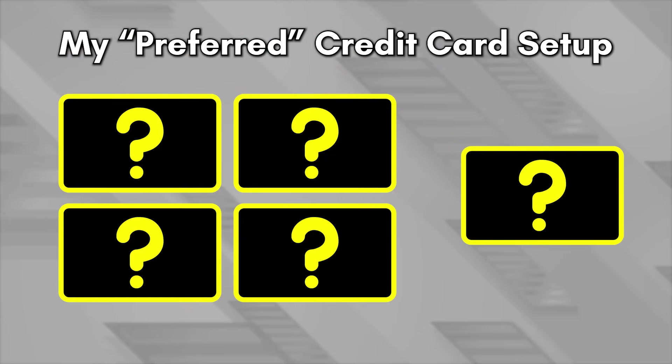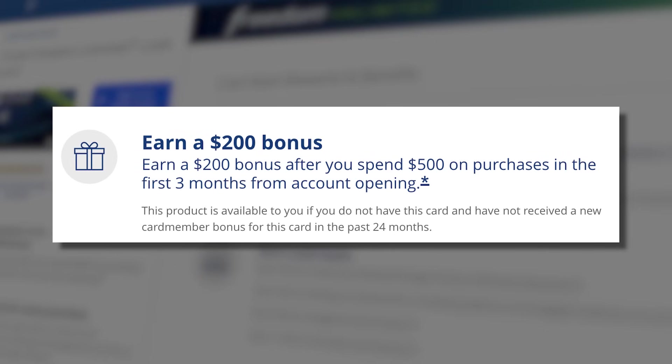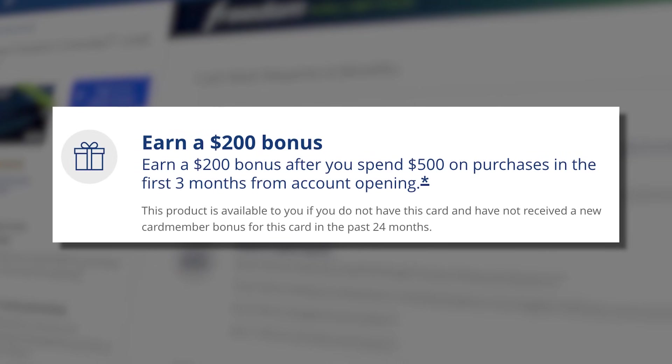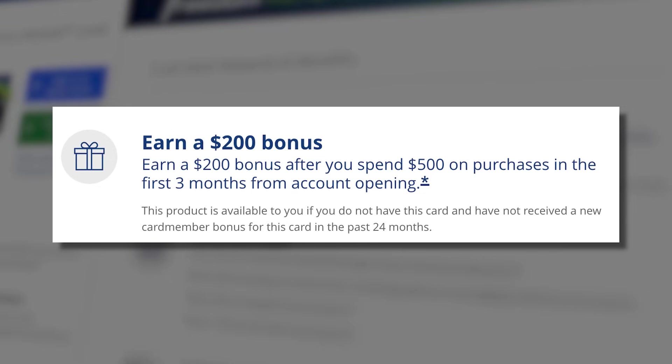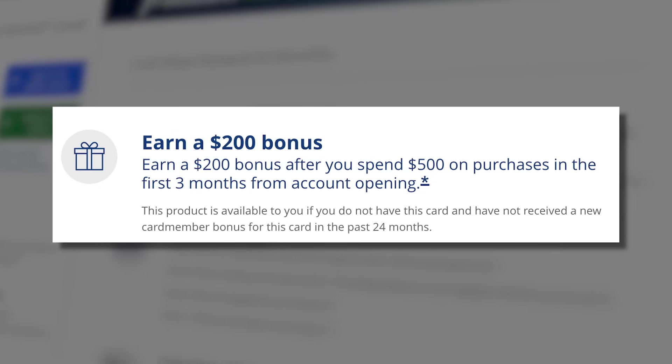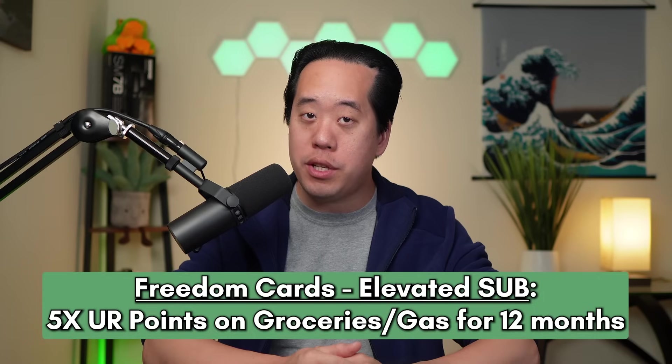Let's start with the first credit card in the setup — the Chase Freedom Unlimited card. The Chase Freedom Unlimited has a current signup bonus of earning 20,000 Chase Ultimate Rewards points after spending $500 in the first three months. That's a solid signup bonus, but on occasion you'll get something even better — for example, 5x cashback on groceries, gas, or even both for 12 months. So always keep an eye out for those limited-time signup bonus offers.